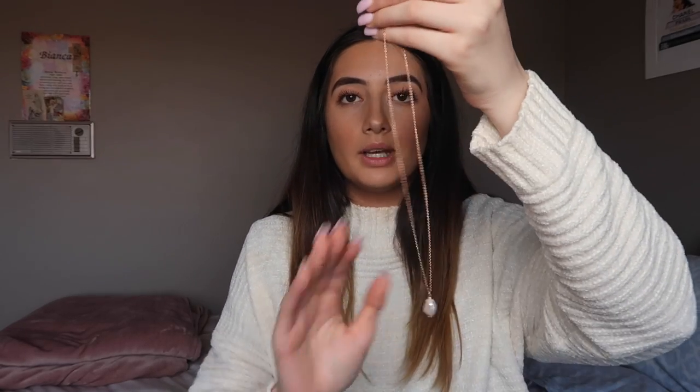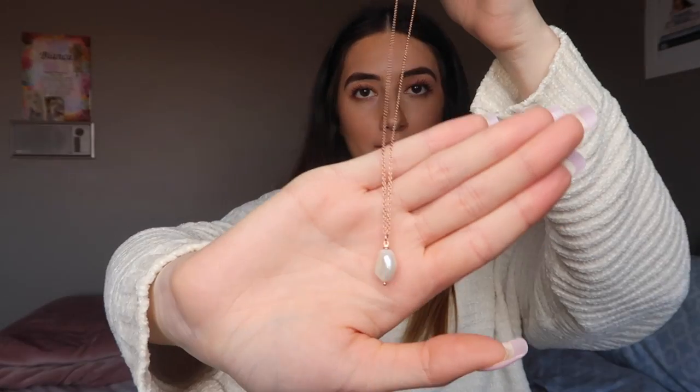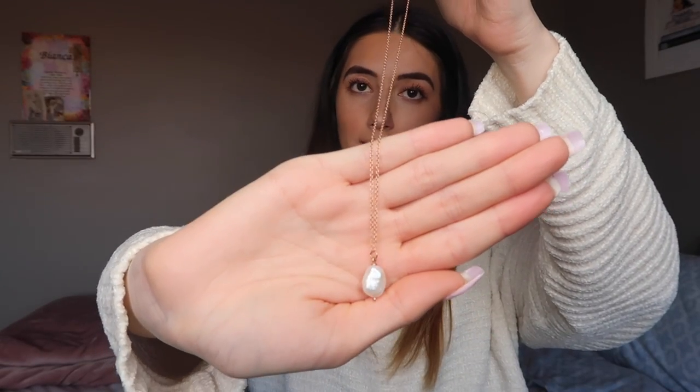So I got the Water Drop Pearl Necklace. This is what it looks like right here — it has a gold chain and the little pearl is like a water drop, obviously, it says in the name. I've actually worn both pieces to work and I got compliments on them. Very happy with that. I love getting compliments on my jewelry because I love picking out pieces and I hope other people will like them too.